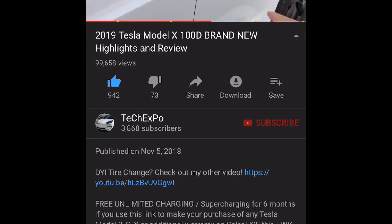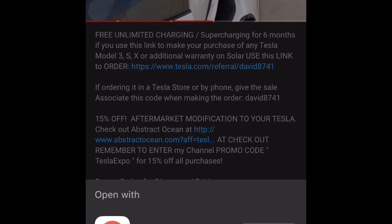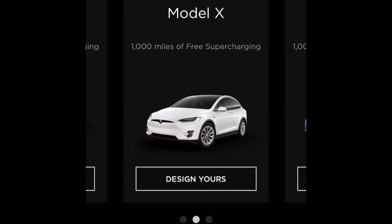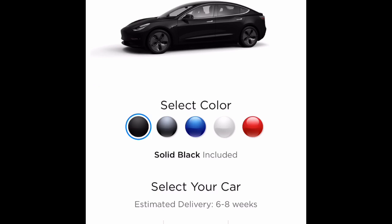If this video or my channel has helped you decide to purchase a Model S or Model 3, please consider using a referral code. This gives you and ourselves an equal opportunity to win a Model Y on a monthly raffle or a Tesla Roadster 2.0 — yes, that's correct, a Tesla Roadster 2.0. In addition, you also get 1,000 miles of free unlimited supercharging if you use the referral code in the description.